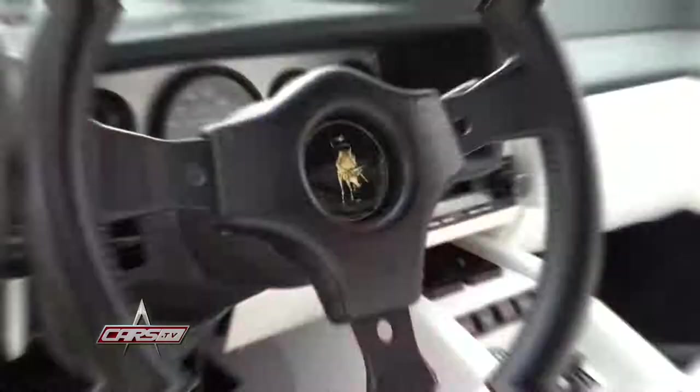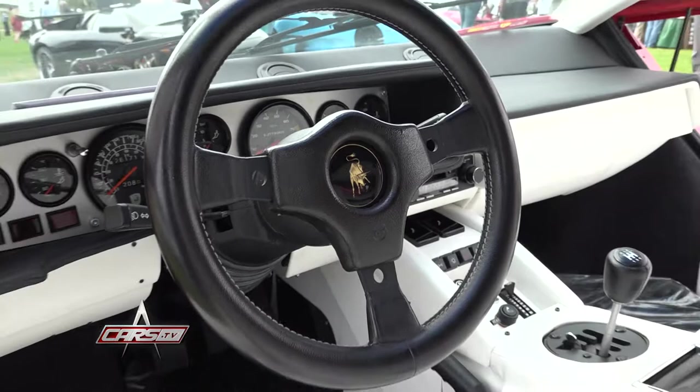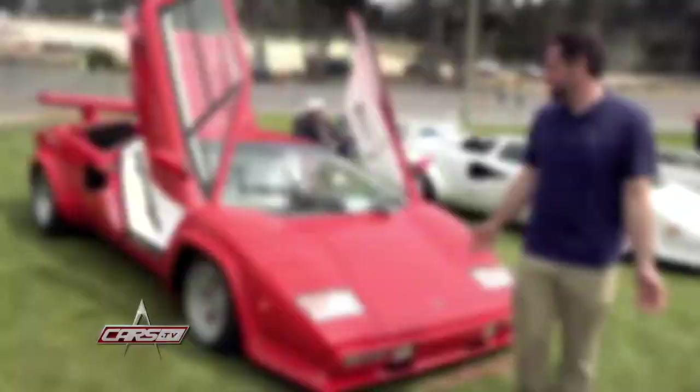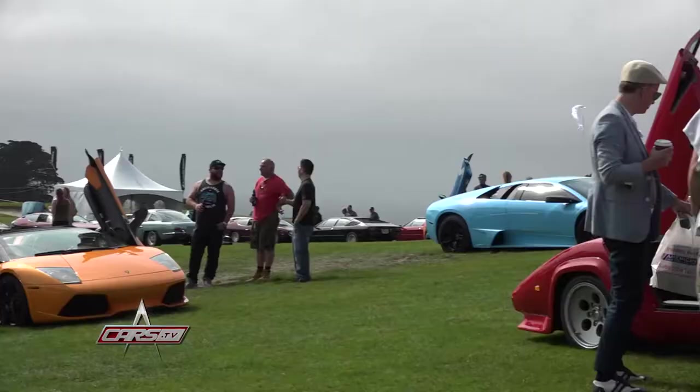I basically set a deadline on myself as this project had strung on for so long. The goal was to make it here this year, and we did it with about four days to spare. I didn't even jinx it by making hotel accommodations. It's a car that connects with a lot of people, from young kids even to most Gen Xers that grew up with a bedroom poster.